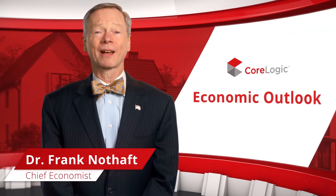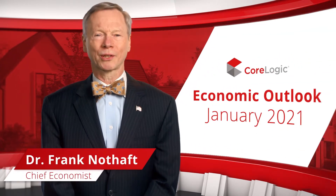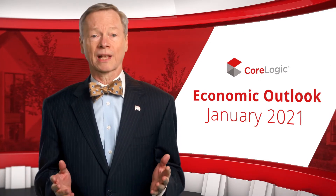Welcome to the CoreLogic Economic Outlook for January 2021. Every month, I will walk you through our data-driven analysis of the economy and property industry. Let's jump into it.